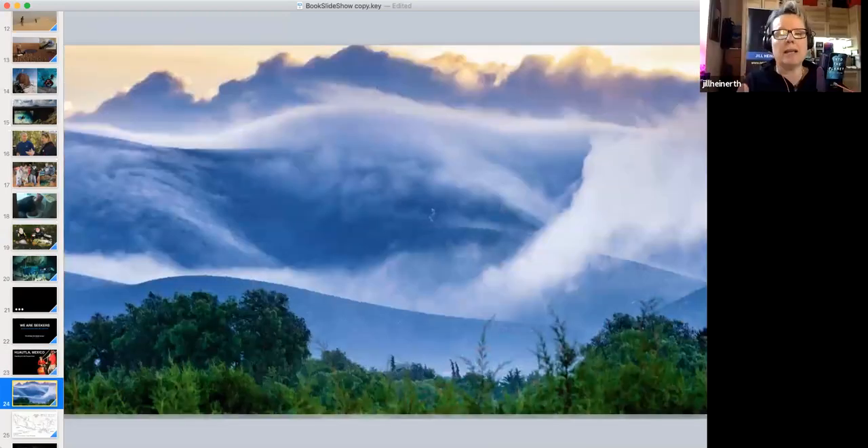Inside these mist-shrouded, rainforest-covered mountains in central Mexico are cave systems that go from top to bottom. Sinkholes on the top of the mountain drain rainfall all the way through the mountain, depositing it out in canyon ways below that serve rivers.